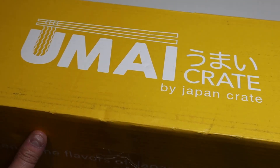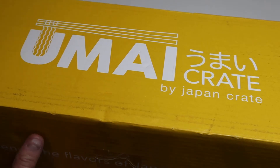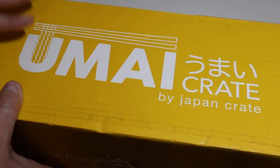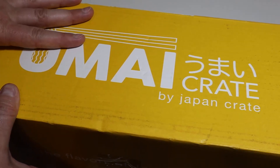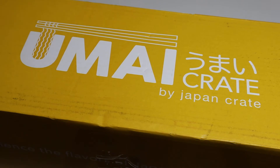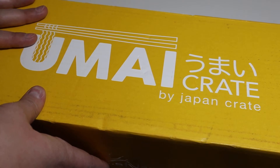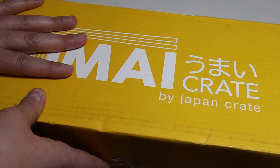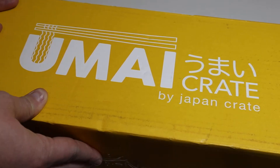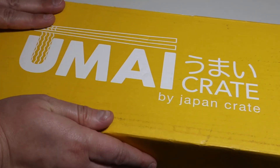I have to admit something. This is gonna be my last Umai Crate for a little bit, just because with the exchange rate and the shipping, it's just a little out of reach at the moment. I'm investing in a few other boxes to reveal instead for the meantime. Plus I also have a bunch of ramen from last month that I need to still eat, and I think one or two from the first month.